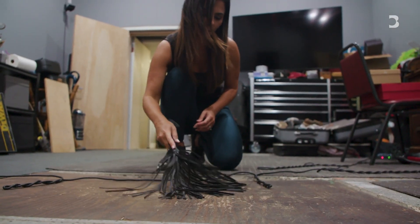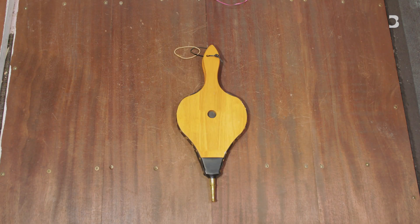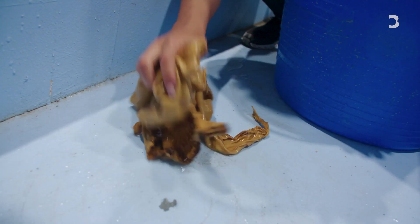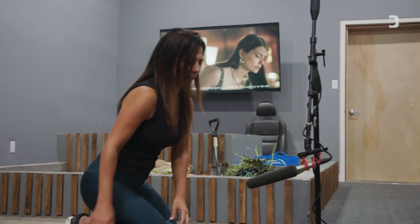I'm always adding unique props. I don't know what it's used for, but I know it sounds great. Foley is everywhere in my life — always listening and always learning.